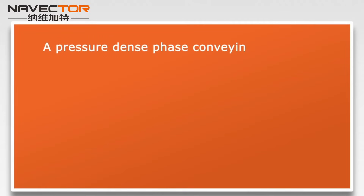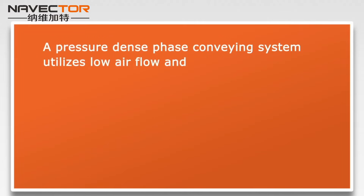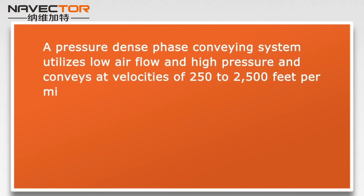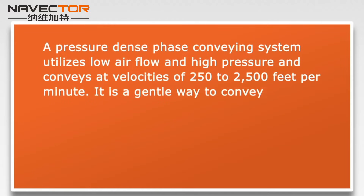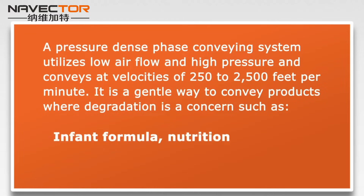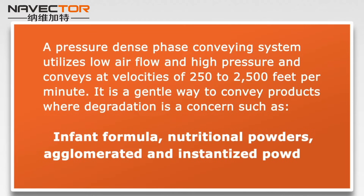A pressure-dense phase conveying system utilizes low airflow and high pressure, and conveys at velocities of 250 to 2500 feet per minute. It is a gentle way to convey products where degradation is a concern, such as infant formula, nutritional powders, agglomerated and instantized powders, and other powders.